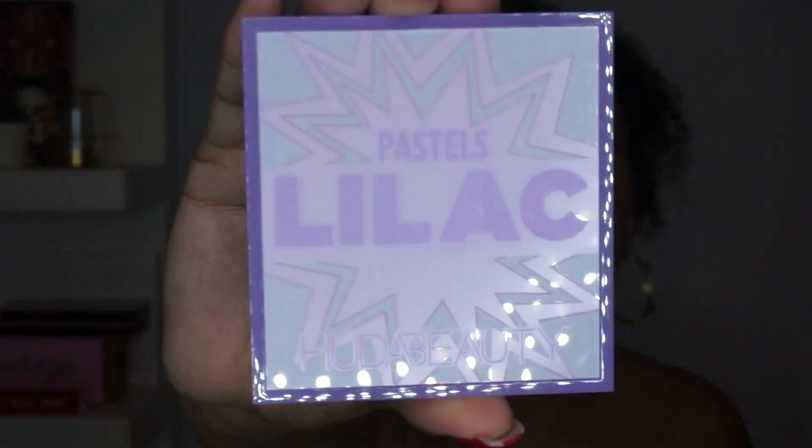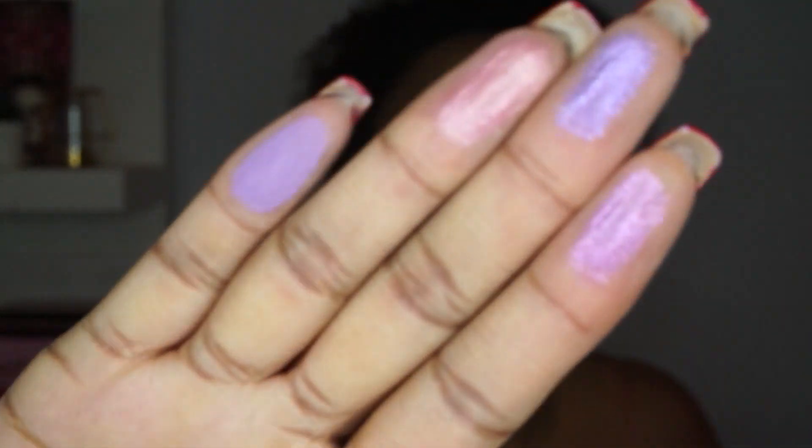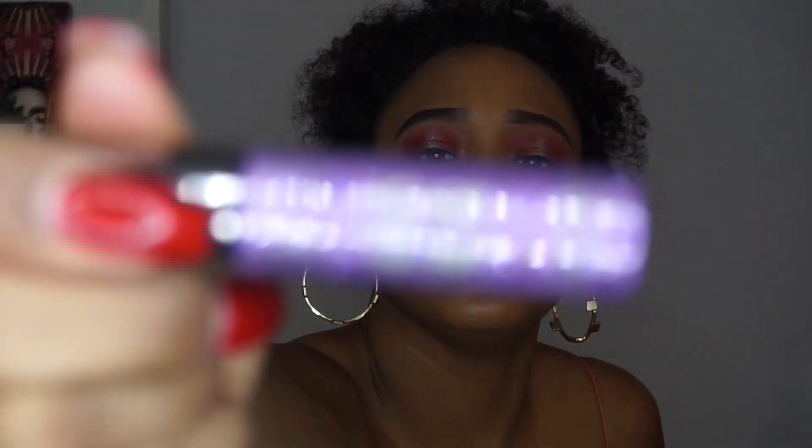This next shipment is from the Aurora. I got the new Huda Beauty pastels — the lilac one. There's also a pastel green one as well. Look how pretty that is. I've been really into purple looks lately. I also got another one of these Urban Decay heavy metal glitter liners — I got the purple, which is super pretty.